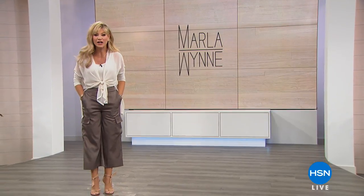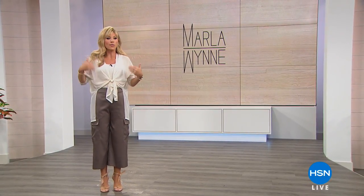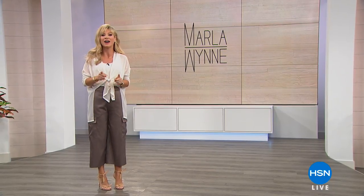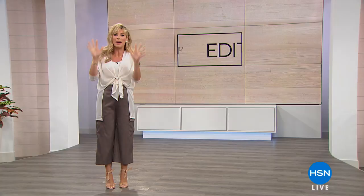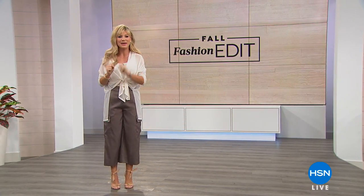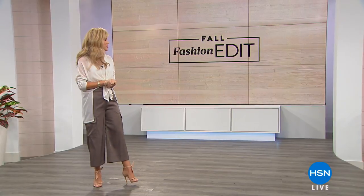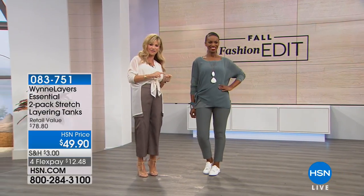We've got two exciting hours. Everything you're going to be seeing this evening is on four or five interest-free credit card payments. So if you've had your eye on maybe a jacket or a boyfriend cardigan, we've got it. Sit back and relax. We've got brand new items from Marla Wynn's collection, and I'll be introducing you to Miss Marla Ginsberg, the creator and mastermind behind this incredible line sold exclusively at HSN, designed for the modern woman who wants style and comfort.